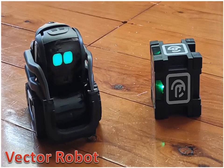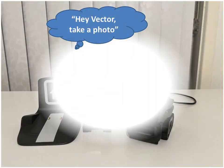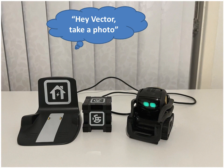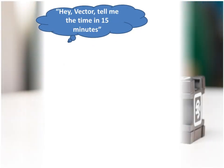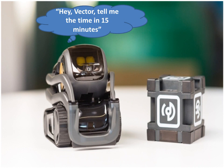Victor Robot can zoom around your desk and light up your imagination. It can remember your face and lives to make you smile. It can answer all kinds of questions. He is better built and developed than Cosmo. He is a cute device to have at home. It can recognize faces and voices. Victor is a perceptive, smart little machine that will show you how it feels.